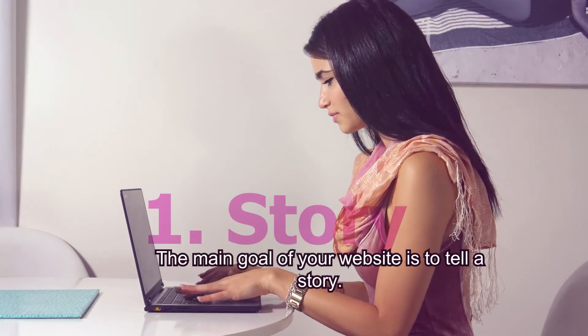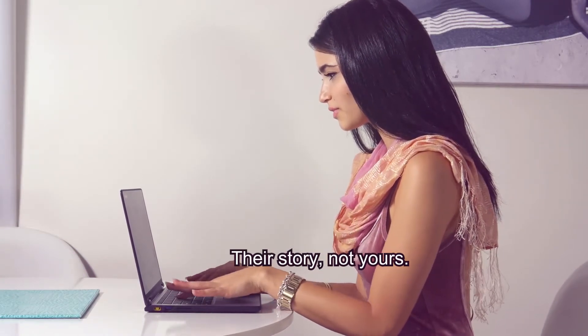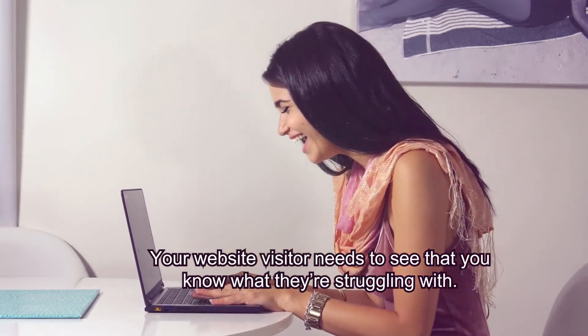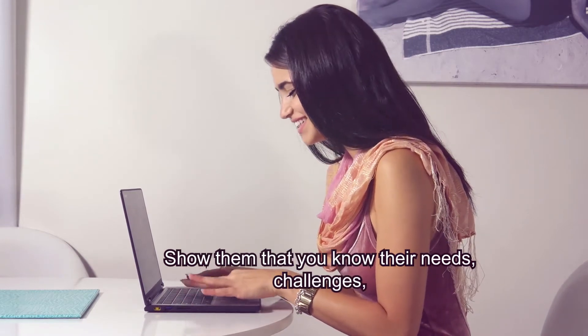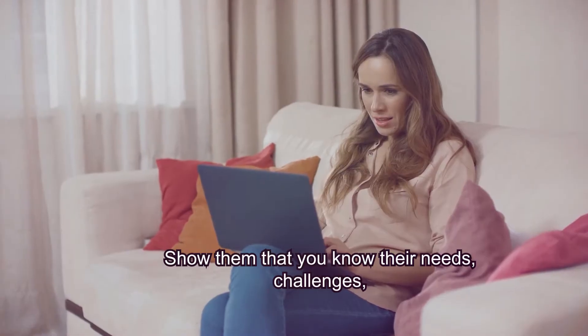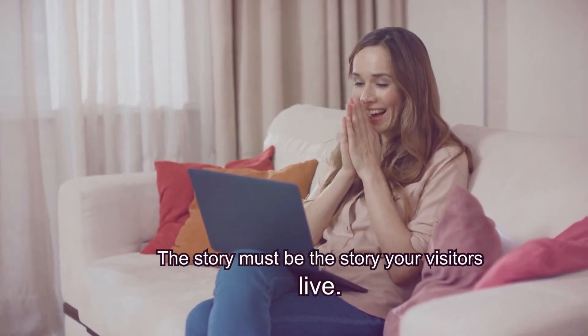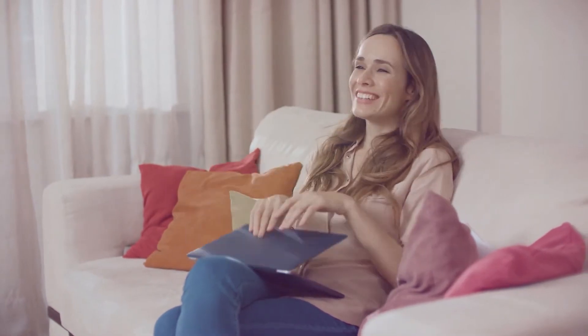The main goal of your website is to tell a story — their story, not yours. Your website visitor needs to see that you know what they're struggling with and that you know how to solve it. Show them that you know their needs, their challenges, and that you have the solution. The story must be the story your visitors live, not yours.